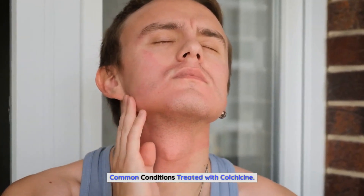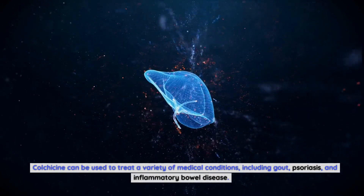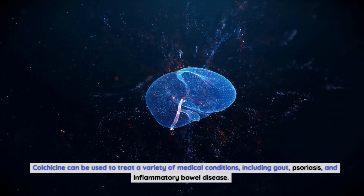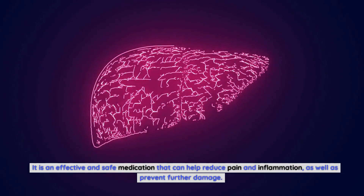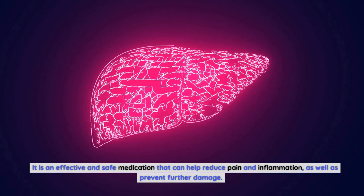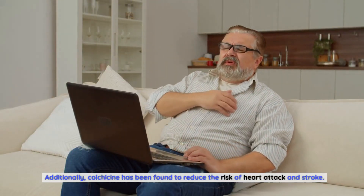Common conditions treated with colchicine. Colchicine can be used to treat a variety of medical conditions, including gout, psoriasis, and inflammatory bowel disease. It is an effective and safe medication that can help reduce pain and inflammation, as well as prevent further damage. Additionally, colchicine has been found to reduce the risk of heart attack and stroke.